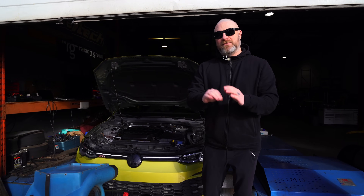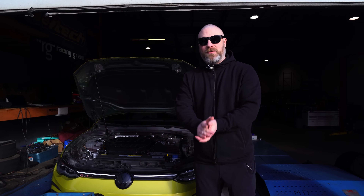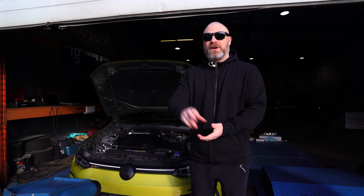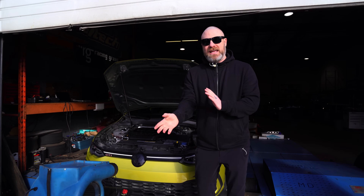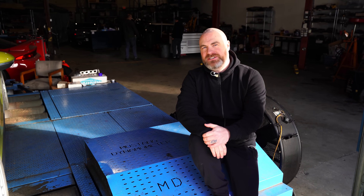Now that you know all of those disclaimers, here's how we're doing this testing. We're going to give each of these software — including a stock calibration — three runs on the dyno: two back-to-back runs, then a five to ten minute cooling period to let that engine cool down and make sure intake air temps are not soaring, and then a third run. The best out of those three runs is what we're going to use for the comparison.